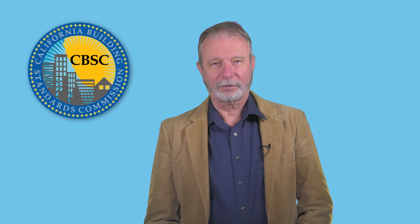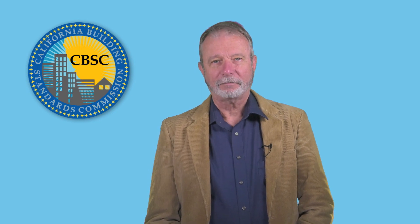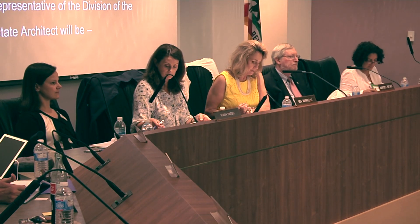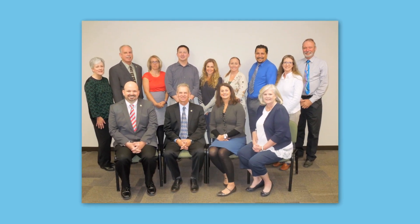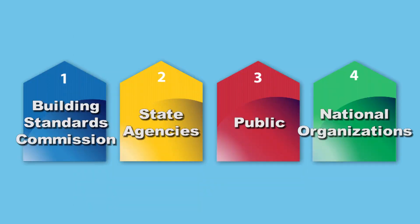Let's quickly recap our first two videos. First, we explained the structure of the California Building Standards Commission and described the people who make up the Commission and their roles. Then, in the second video, we examined the Building Standards' rulemaking process, including the players and their functions.